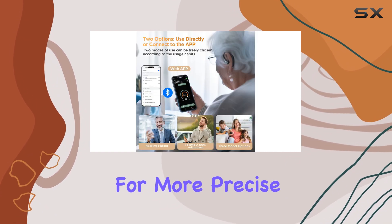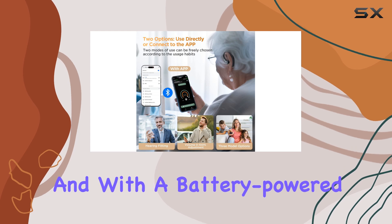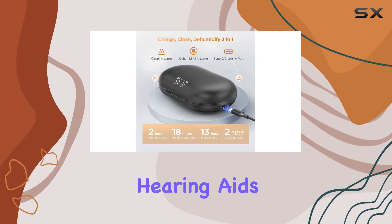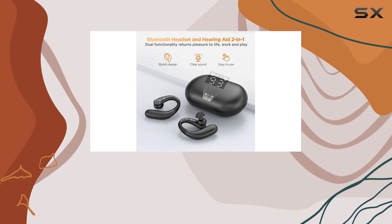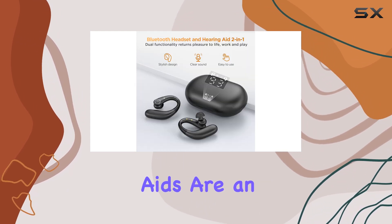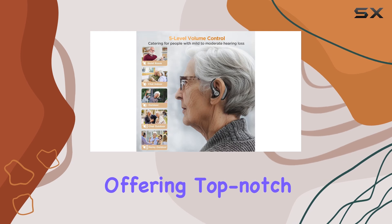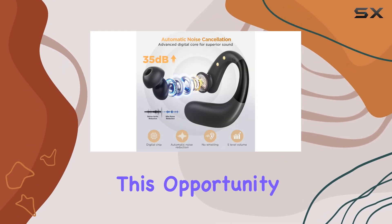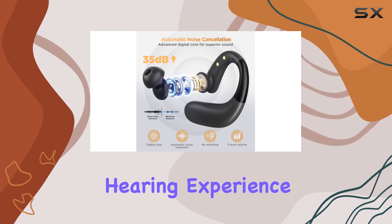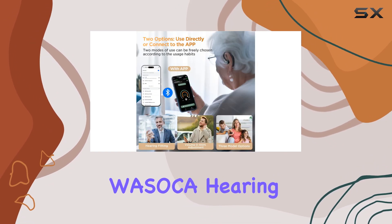You can also opt for the app for more precise adjustments. Rechargeable and with a battery-powered option, these hearing aids offer flexibility and convenience. With a 74% discount, they are an incredible deal, offering top-notch features at an affordable price.